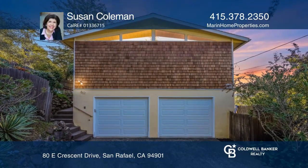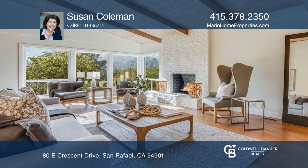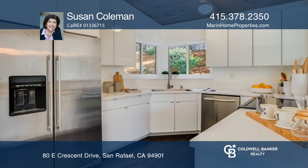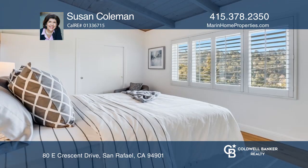Welcome to this mid-century modern single-family home with four beds and two baths in a convenient location between San Rafael and San Anselmo. Enjoy gorgeous views to the south and west. With a practical and flexible floor plan, there are two bedrooms and one bath on the main level and two bedrooms and one bath on the lower level.